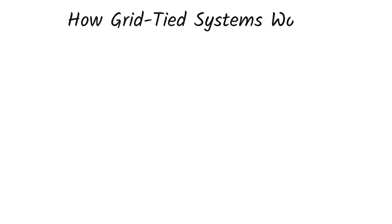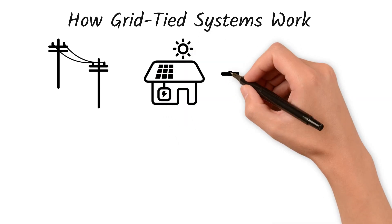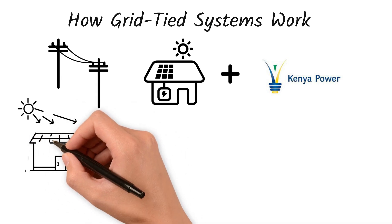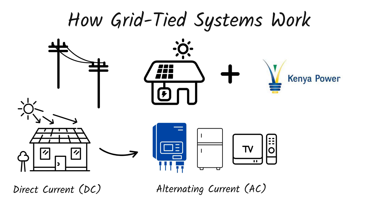How do grid-tied systems work? A grid-tied solar system connects to the national electricity grid, allowing your home to receive power from both your solar panels and Kenya Power. Number one: the solar panels capture sunlight. The panels on your roof convert sunlight into direct current, or DC, electricity.